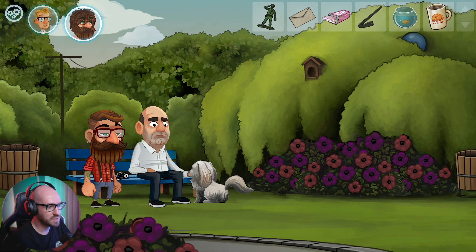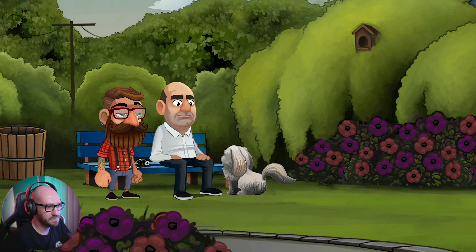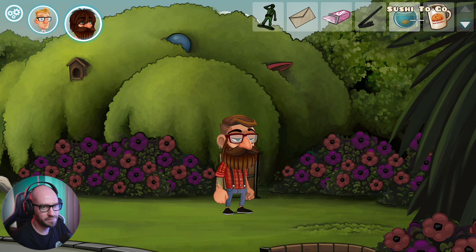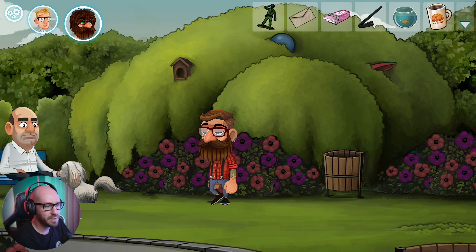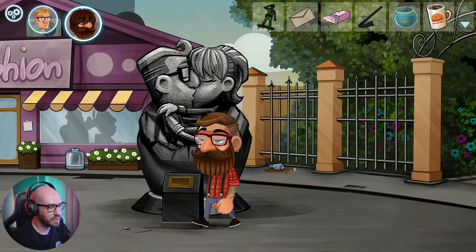This is going to be the park. Let me chat with Jason - nope, nothing that we need from Jason. Hang in there, Sushi - I'll set you free. Maybe I'm supposed to just simply set Sushi free in here?